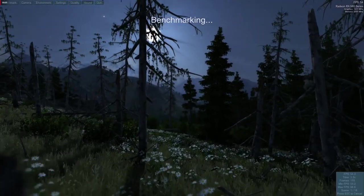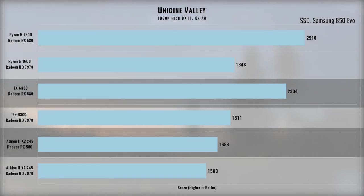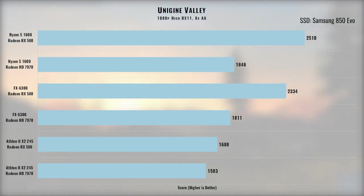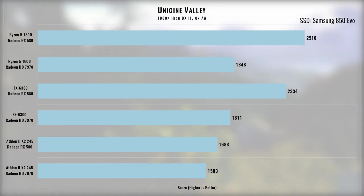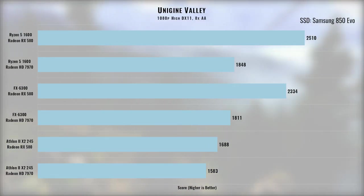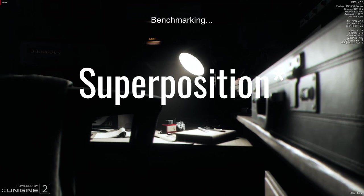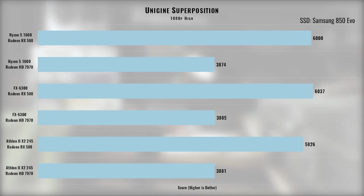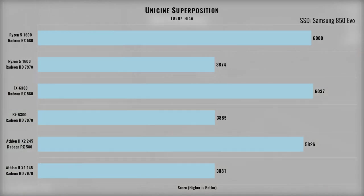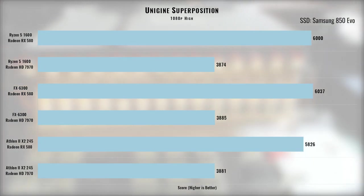Moving on to Unigine Valley, this is a more GPU-focused benchmark, though it did also put some load on the CPU, as the FX chip scored higher than the Athlon when both were paired with the RX 580. The Athlon is clearly the bottleneck, scoring lower with the 580 than the FX with the 7970. The Ryzen results show a 35% increase between the Radeon 7970 and the RX 580. Unigine Heaven minimizes the confounding CPU effect, showing the RX 580 is a whopping 55% faster than the 7970.